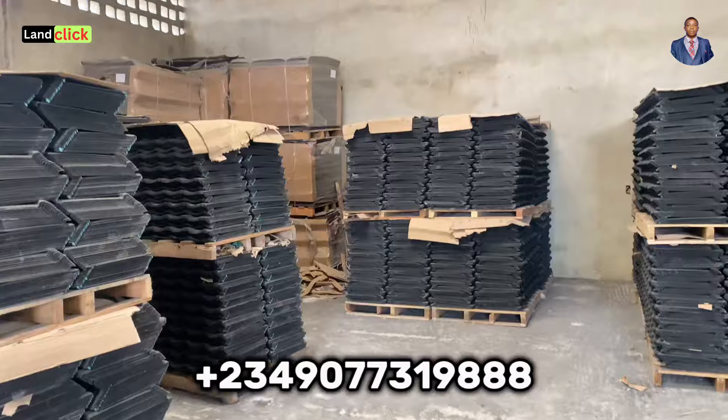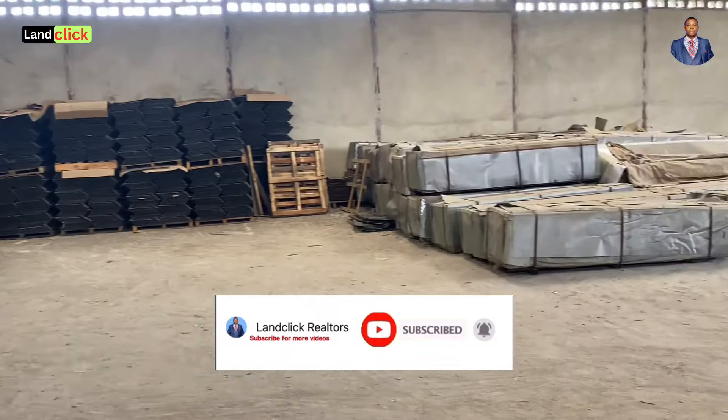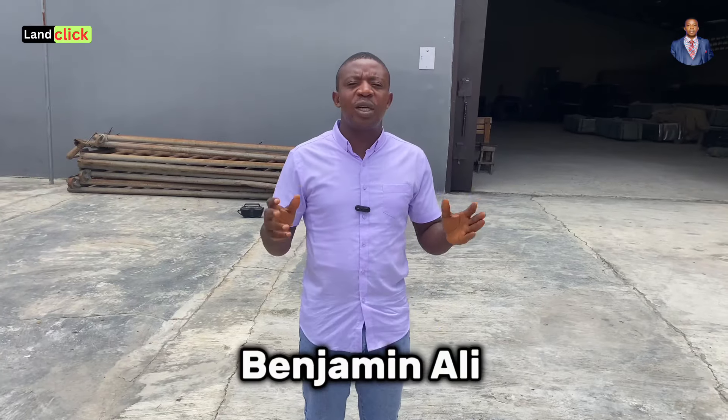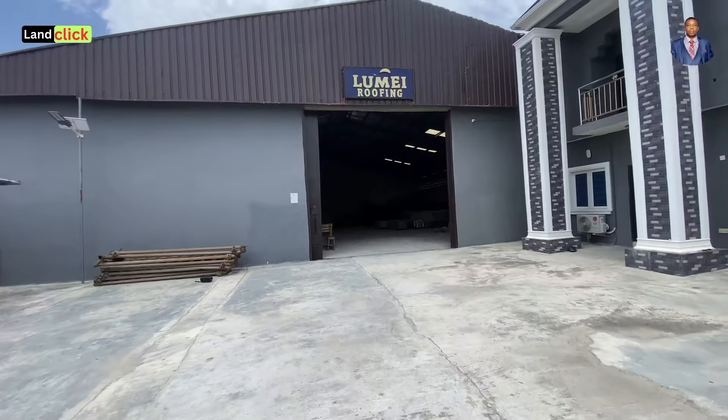Based on popular demand from our clients, a lot of people are trying to find out what the current price of roofing sheets is here in Lagos. That's why I decided to enter the market so I can give you an updated price in April 2024. Please stick around and watch — you'll be glad you did. My name is Benjamin Ali and all I do is assist you with the right real estate information so that you can make the right choices.